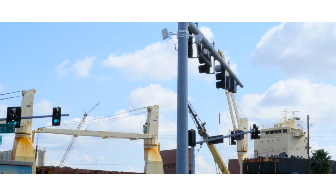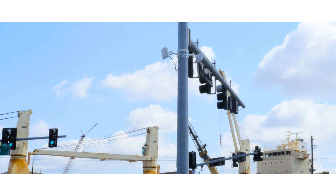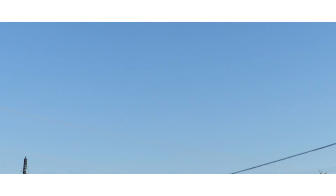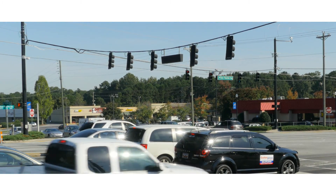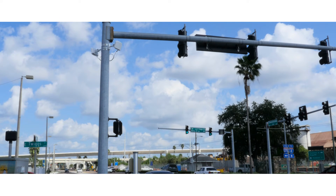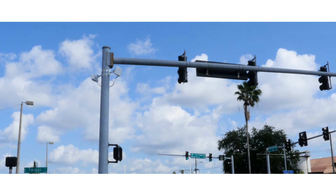Because it performs accurately from a variety of mounting locations, any signalized intersection can benefit from Matrix, including intersections that use span wire. After years of testing, Tampa decided to make Smart Sensor Matrix the city standard for stop bar detection.